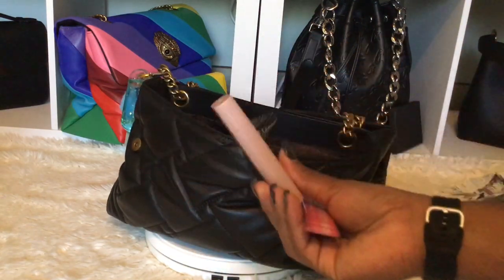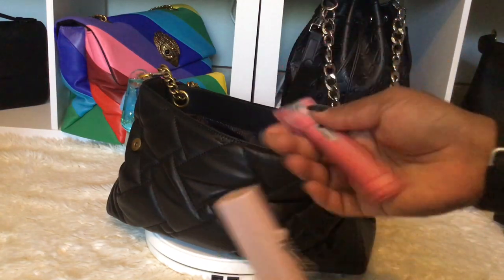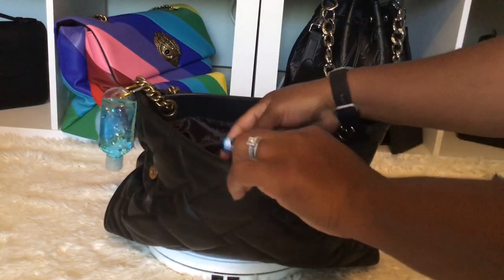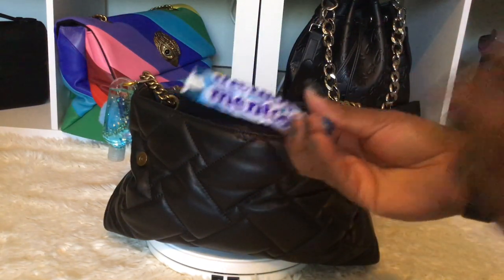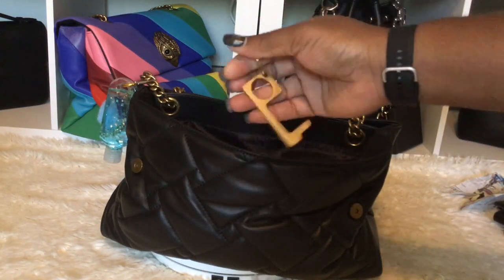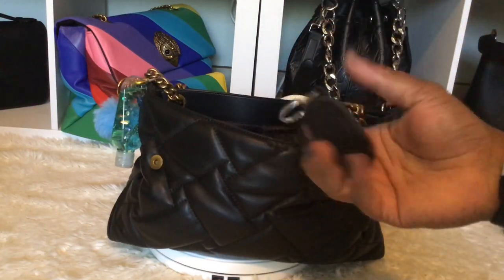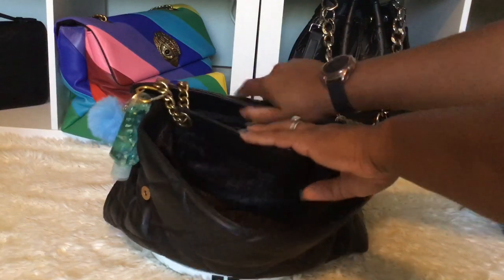I have a reusable straw I got from Target's dollar section for a dollar — you can also find the spray and the tissues there. I have my flashlight. I'm surprised I have some mints in here because I'm so greedy I usually eat all the candy before I leave the driveway! I have my safety tool in gold, some change, and my earbud case that I got from Walmart. That's everything in the front compartment.